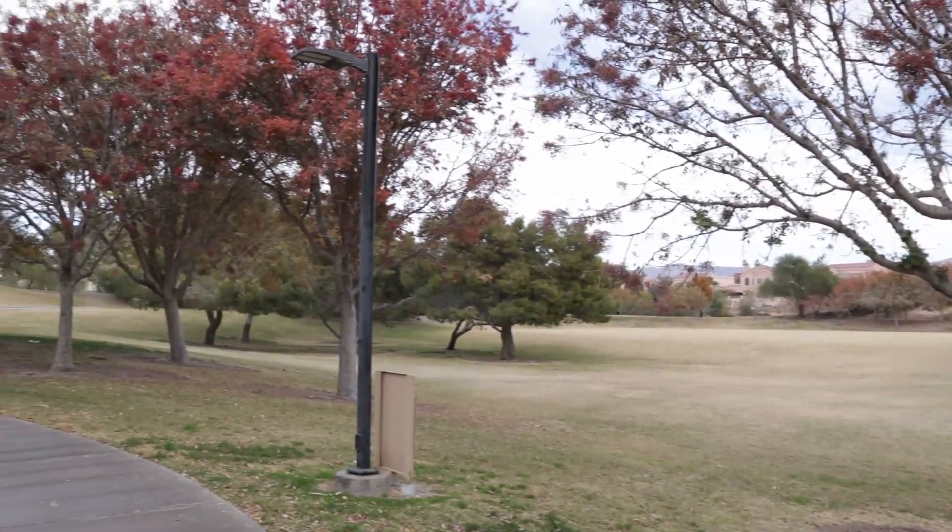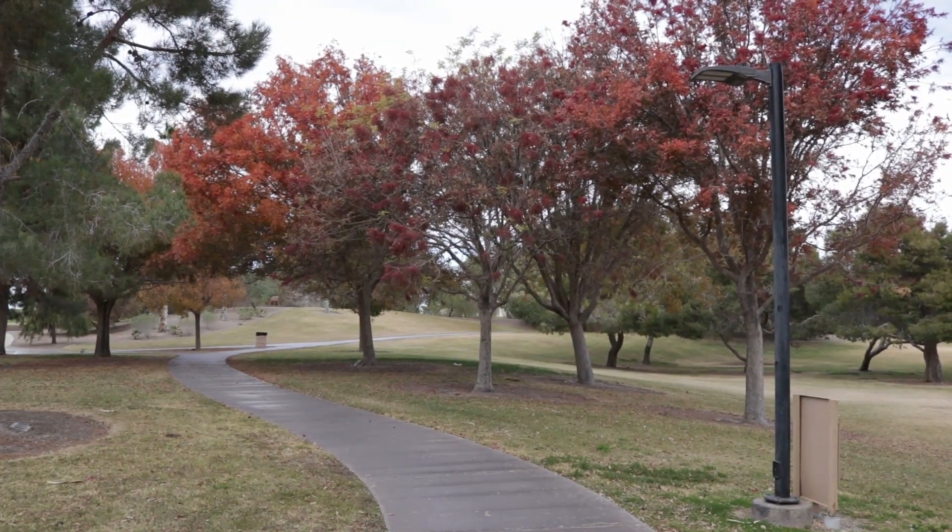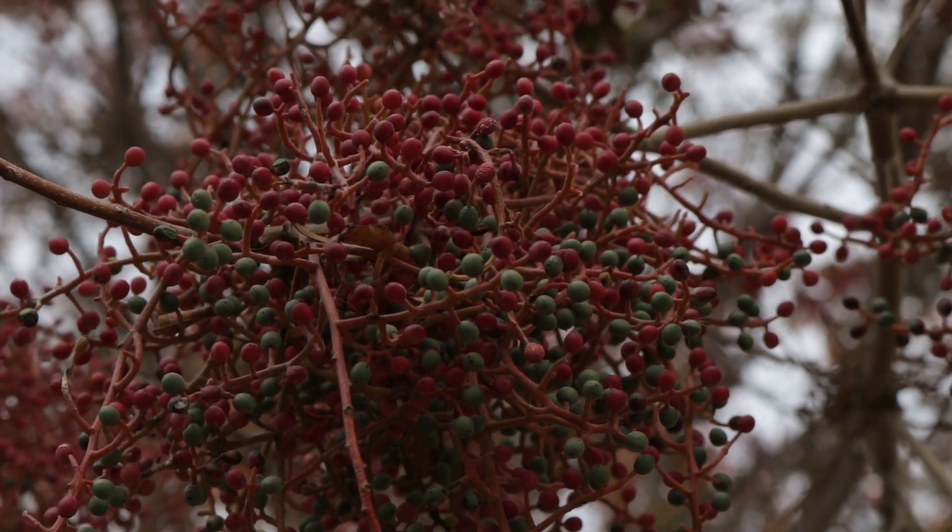It looks like that burrowing owl's hole is filled up with dirt, so it's not there anymore. There are a lot of people out golfing today. I'll just make one loop around the golf course and then head back to Rotary Park, because there all the trees' leaves have changed color — they're red. It'd be cool to get a picture of a colorful bird within those leaves. There's a tree right here with red berries and a bunch of birds flying in and out of it, so I'm going to set up my tripod and just sit here and snap away.